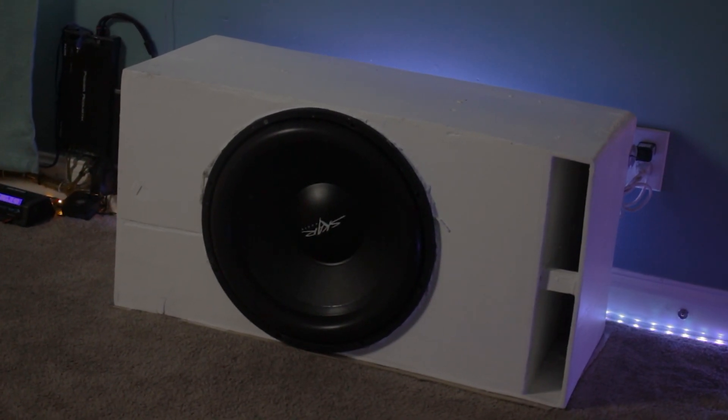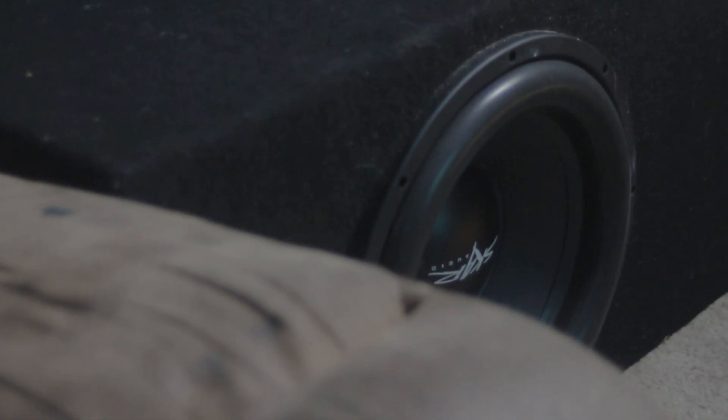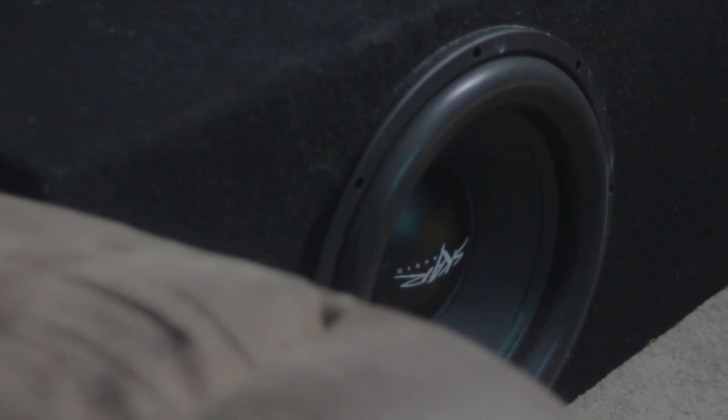With bigger subwoofers, fewer of them are actually needed to get similar output as a bunch of smaller subwoofers.